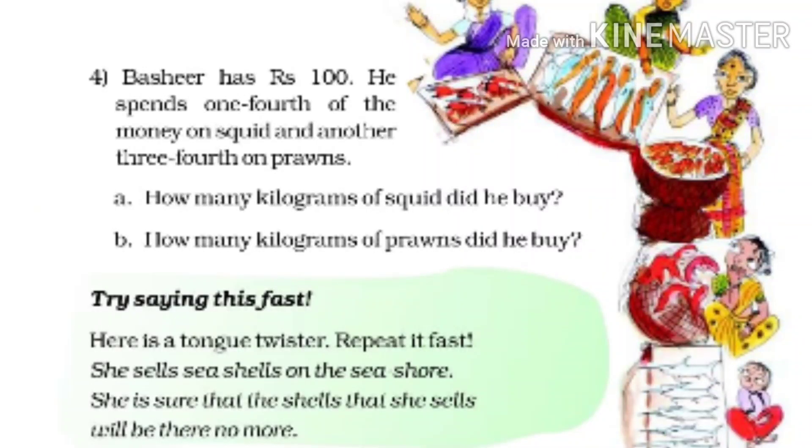Question number 4: Basir has Rs. 100. He spends one-fourth of the money on squid and another three-fourth on prawns. Part A: How many kg of squid did he buy? Part B: How many kg of prawns did he buy?